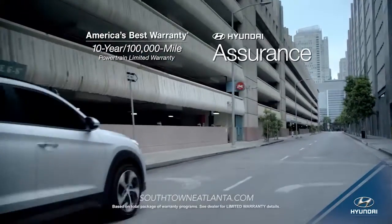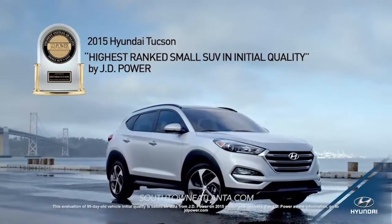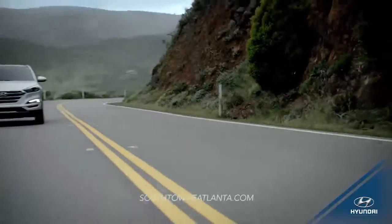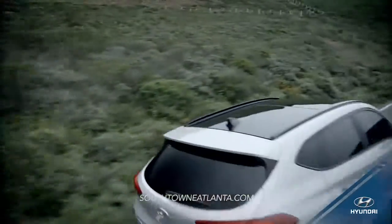With all this and more, it's no wonder that the 2015 Tucson is ranked the highest small SUV in initial quality by J.D. Power. Experience where luxury, safety, and technology meet. Experience the all-new 2016 Hyundai Tucson.